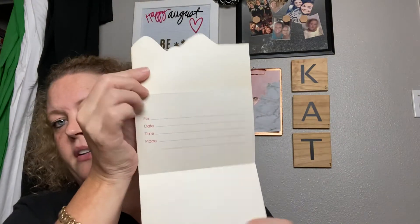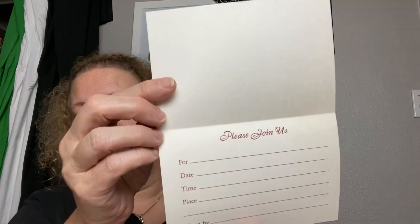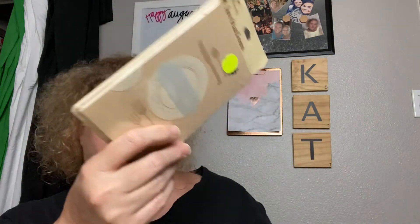Next are some vintage folios that say 'Please Join Us' — they fold out and are good for junk journals. There's also an invitation, and this would be good in a recipe junk journal or domestic arts journal. All the cards were 25 cents each.